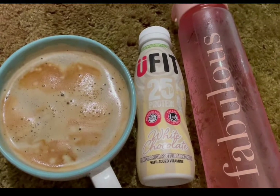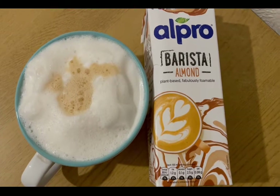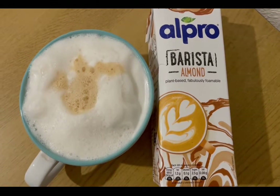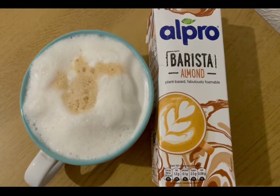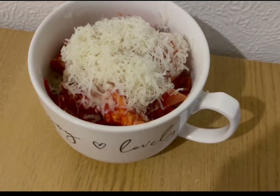It's my favorite and that is four points. I'm having an almond milk latte — I've got 245 mils of the Alpro Barista almond which is two points. This is my lunch today for seven points.